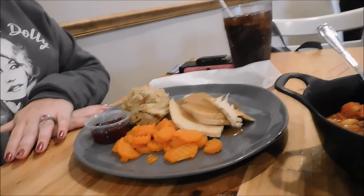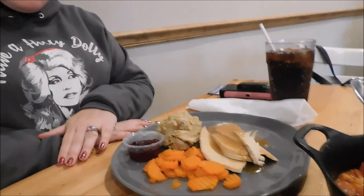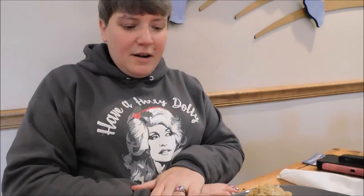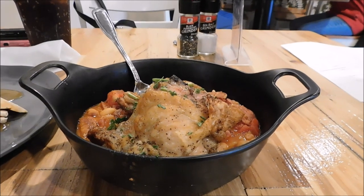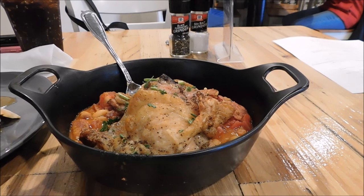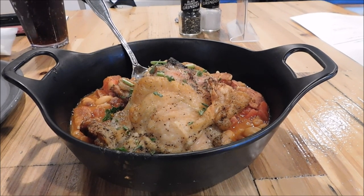All right, guys, here at Front Porch Cafe for the Christmas menu 2021. The Wonder Weasel wife got the turkey dinner with stuffing, carrots, and cranberries. Looks good - it smells really good. And I got the herb roasted chicken thighs stew. That looks real good and smells really, really good. That actually looks like it'll be really warming - it'll warm you up to the bone.